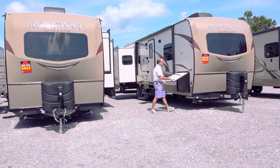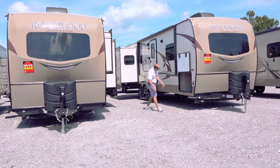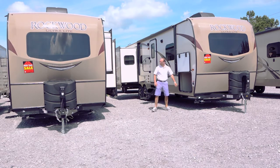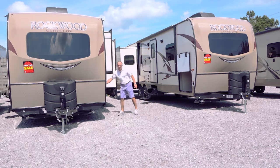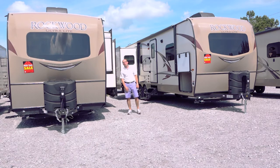This is a really cool feature that's available now on all of our Rockwood ultralights — a full pass-through storage that goes all the way through on each side of this camper. Both of these have it. Full storage — this is a huge storage area.